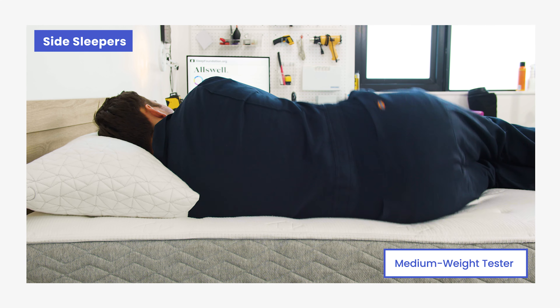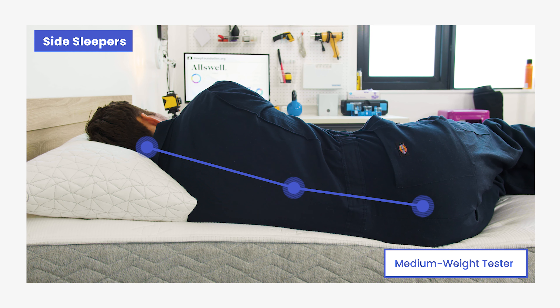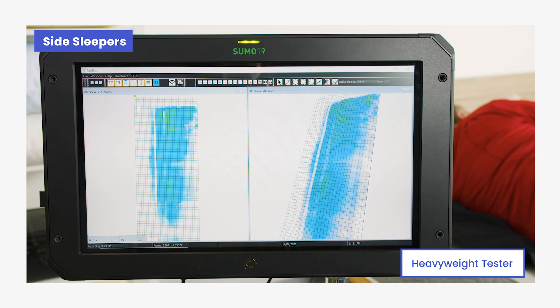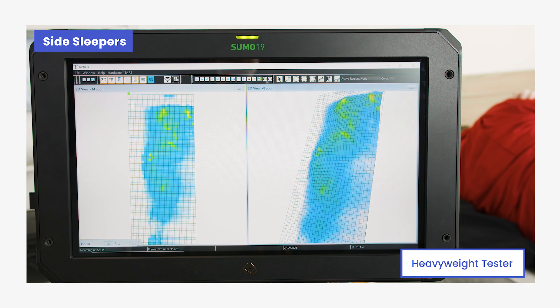Our testing found that the two inches of memory foam in the Luxe's comfort layer moderately conforms to your body, but because the mattress is medium-firm, sleepers won't sink too far into it. Side sleepers usually need a mattress that cushions their hips and shoulders to relieve pressure. Lightweight side sleepers may not sink into the Luxe enough, which can lead to pressure building up around their shoulders and hips. Midweight and heavier side sleepers can expect to sink deeper, distributing body weight evenly for more pressure relief.